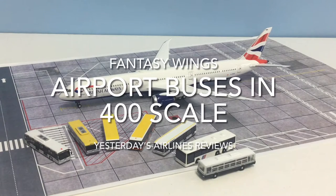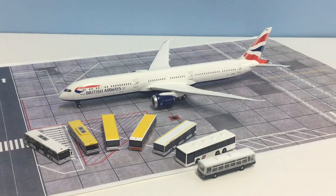Hello and welcome to Yesterday's Airlines. In this video we're going to be doing something slightly different because we're not going to be looking at the Boeing 787 which you can see in frame. Instead we're going to be looking at those coaches parked directly ahead of the 787. We're going to start a series on Ground Service Equipment or GSE, which is increasingly important for 1:400 scale model collectors who want to display their models in a realistic setting at a gate, on the runway, or on the apron. This video is dedicated to looking at the buses and coaches available in 1:400 scale.